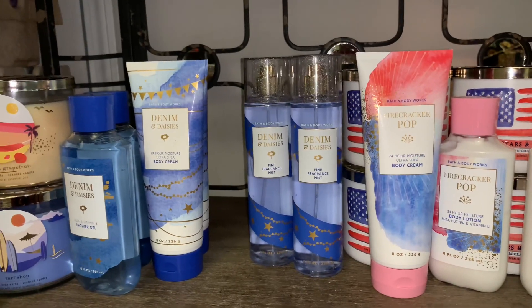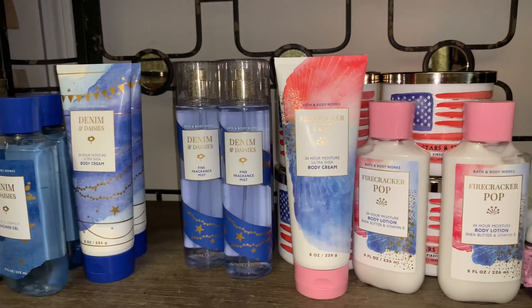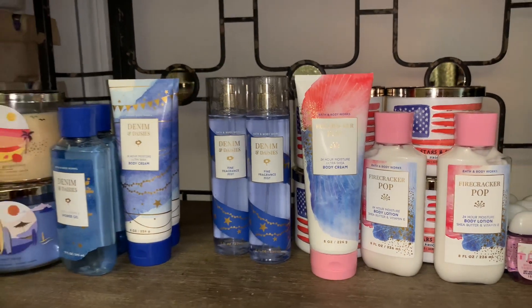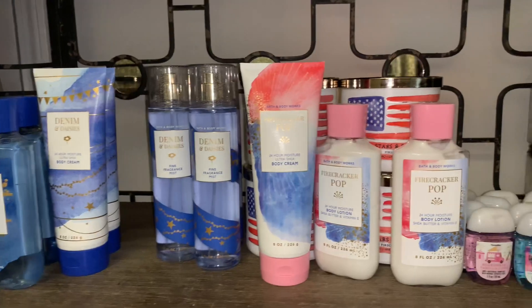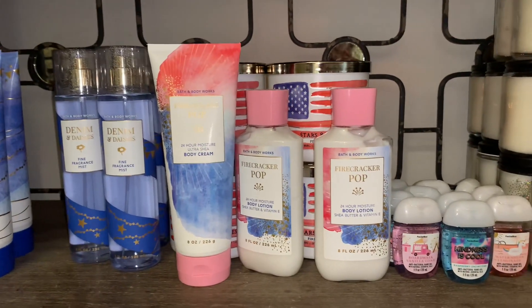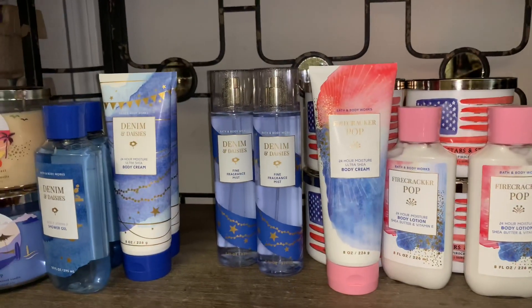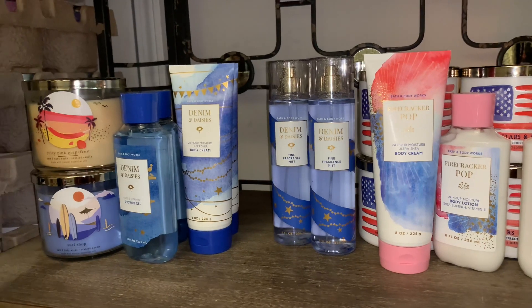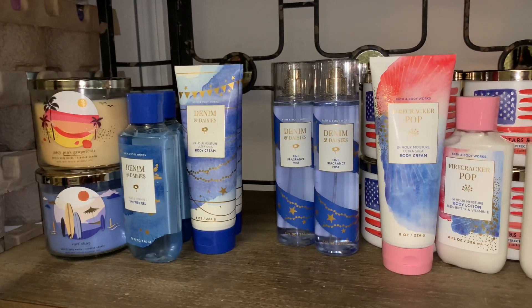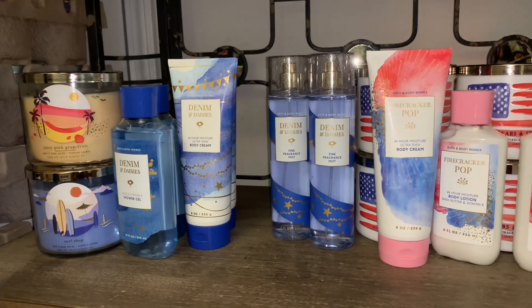That's everything I picked up in store — candle exchanges and the buy three get two on new body care. Leave me some comments on your thoughts on the new items. Everything should be in stores now, especially with the Fourth of July collection. I really hope you guys enjoyed this haul — be sure to subscribe, and I'll talk to you all in my next video. Bye!